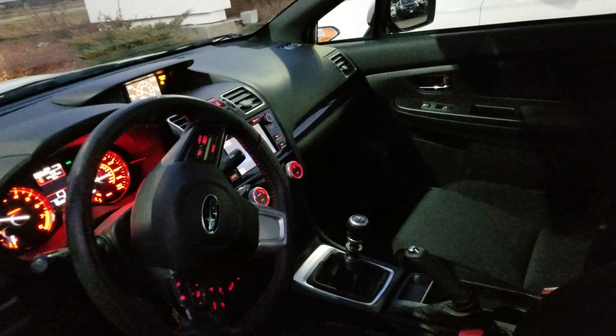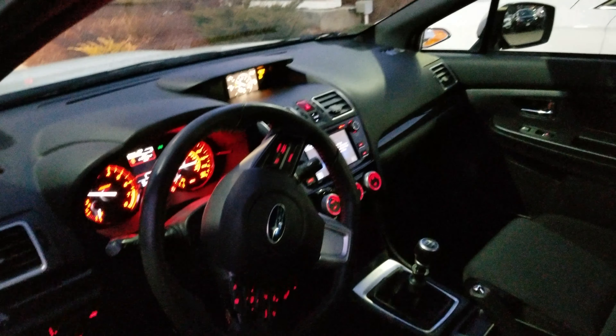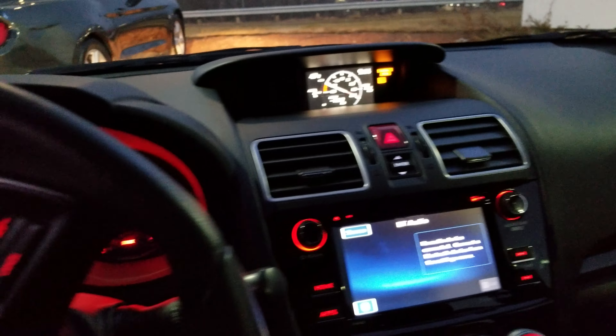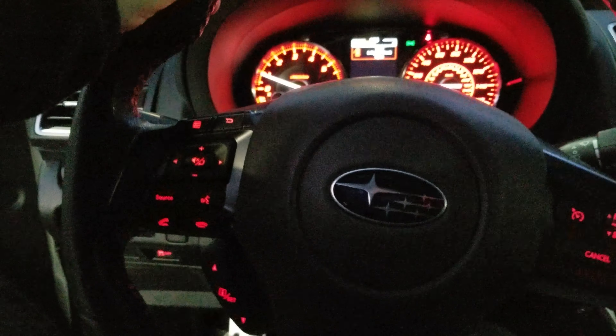Inside here, you've got a 6-speed manual transmission, Bluetooth, backup camera, and Starlink. Everything right there on your steering wheel for you.